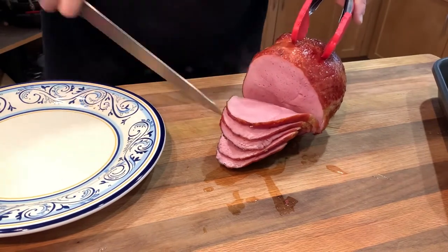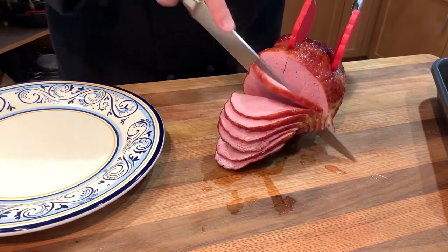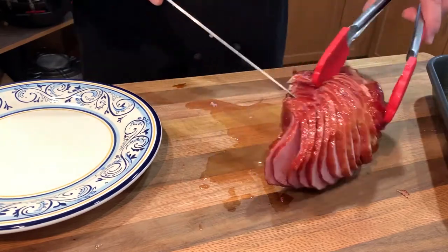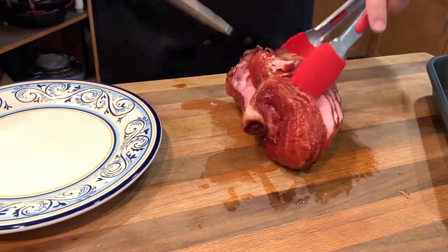Slicing these mini bone-in hams is easy. Simply cut down to and around the sides of the bones from one end to the other. Then turn it on its side and cut around the bone to release it from the meat. There's likely to be some slices still partially attached — simply cut them apart when you do the final plating.